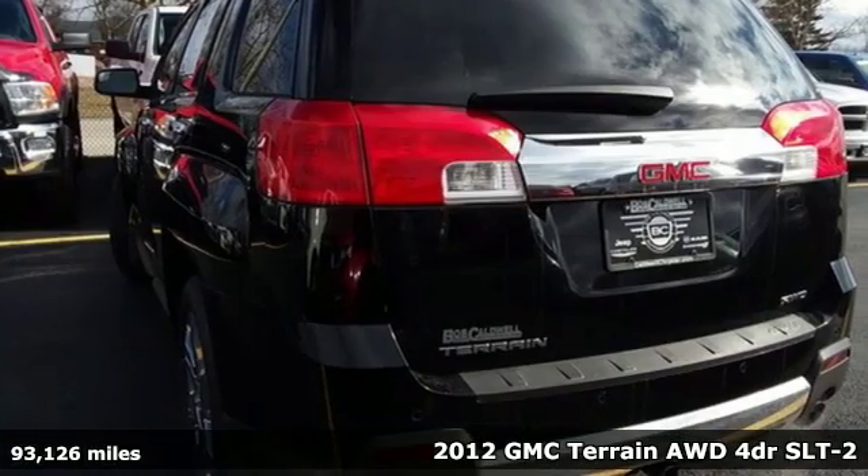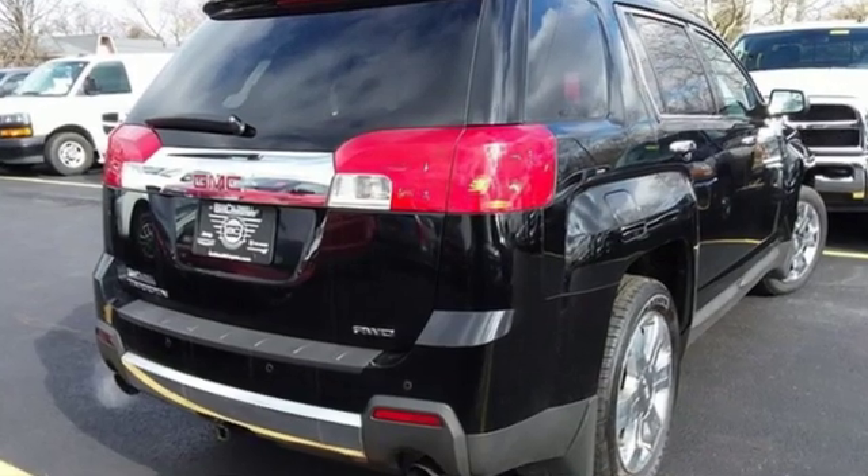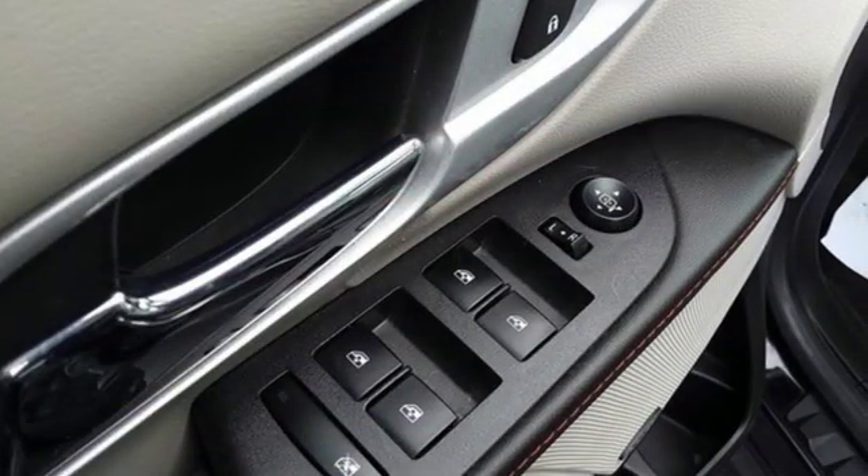Features include automatic transmission, driver memory seats, external memory control, auto dimming rear view mirror, and manual tilting steering column.